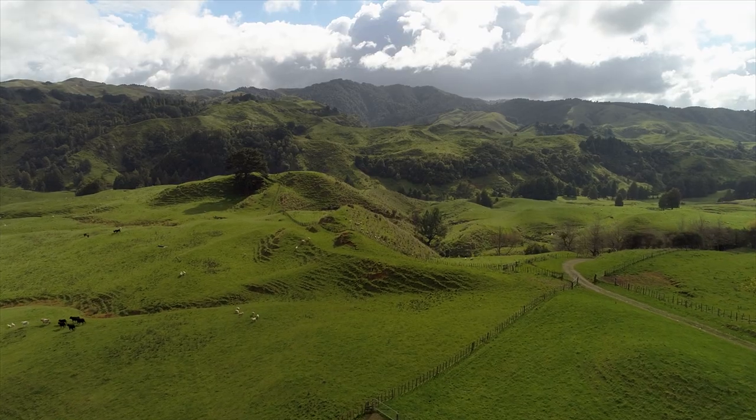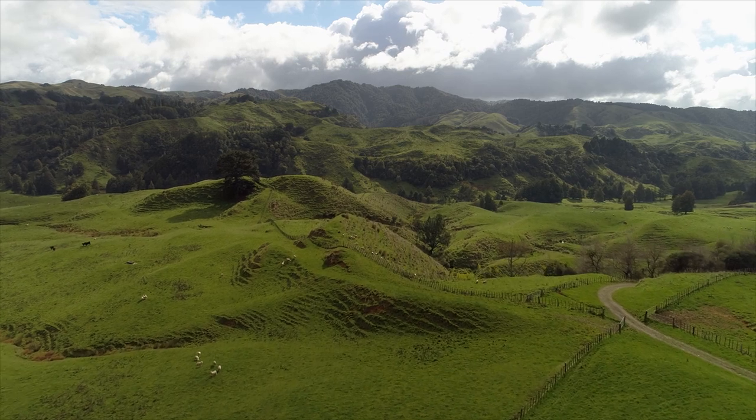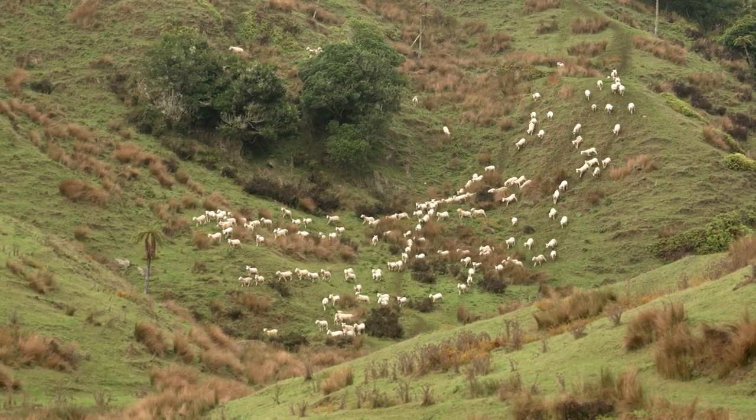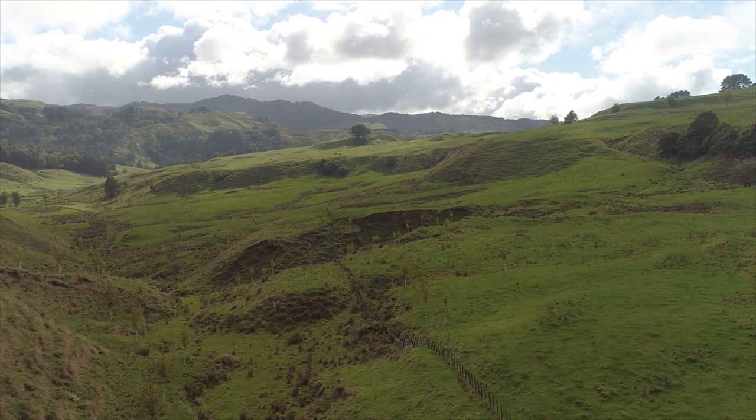We've got 870 hectares. We breed and finish both beef cattle and lambs. On the farm here we have myro ash soils, a lot of limestone rock, and sandstone of course.